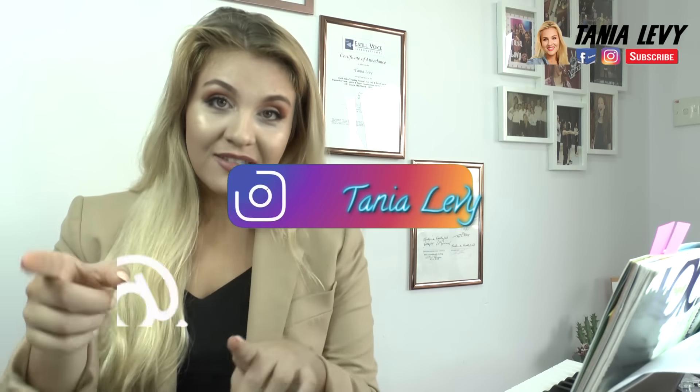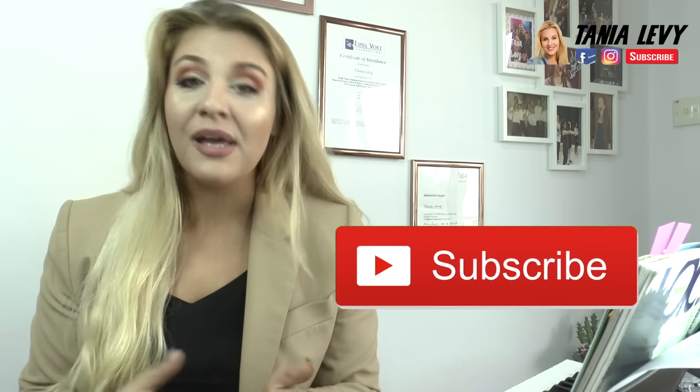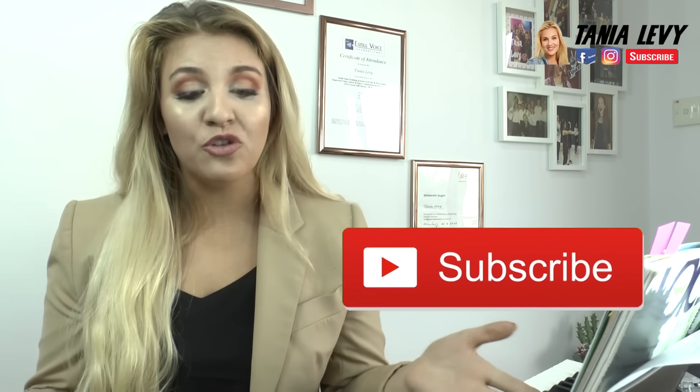I'm also on Instagram — you can connect with me there. If you haven't already, give it a thumbs up and subscribe to the channel.